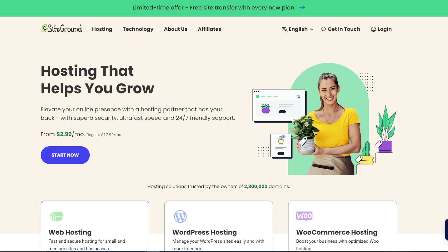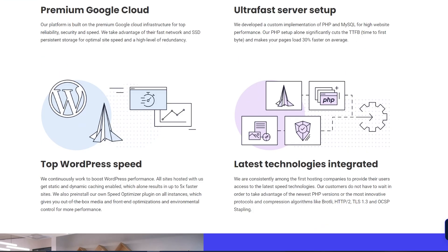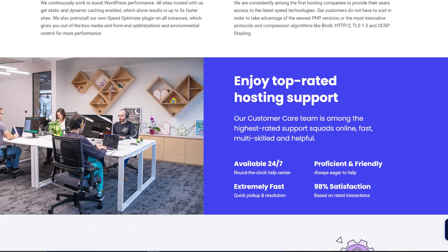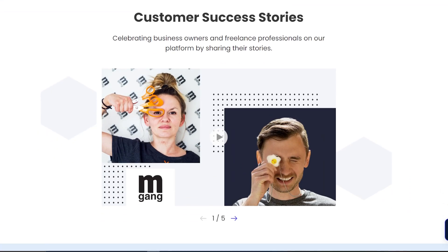Next up, we've got SiteGround, which we really like for business websites. We love its fast hosting and its customer support is pretty much unmatched. SiteGround is also an officially recommended WordPress hosting provider, and it's going to give you free website migration, an SSL certificate, and the ability to choose from multiple data centers. That can be very beneficial depending on where you are in the world — you can pick a data center nearby and increase your speeds, and SiteGround has multiple data centers available.